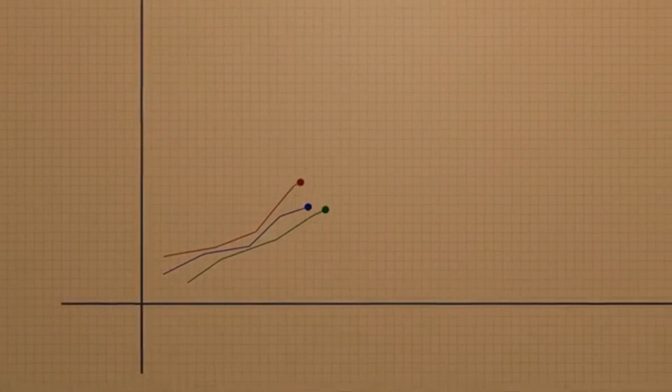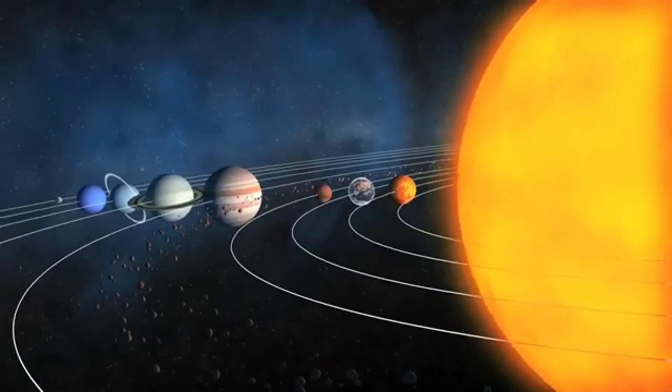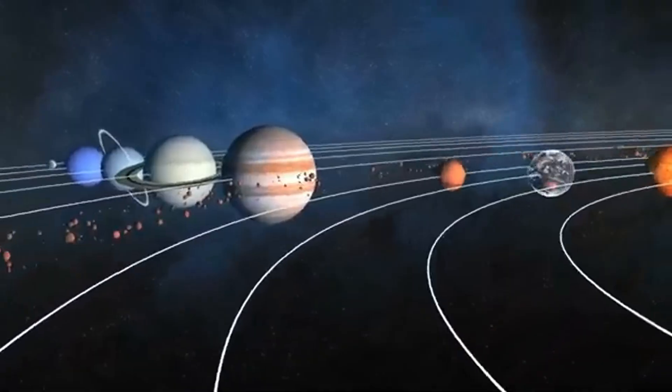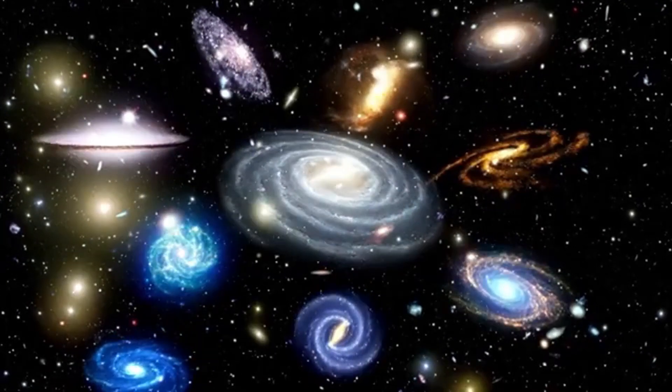Picture yourself floating in the vastness of space, weightless, surrounded by a sea of stars. Earth is a distant blue marble, and ahead the cosmos stretches endlessly. For over three decades, a silent sentinel has been our guide through this infinite frontier — the Hubble Space Telescope.